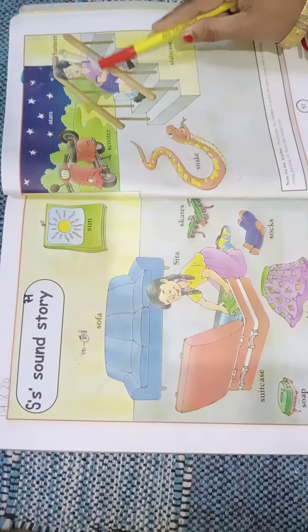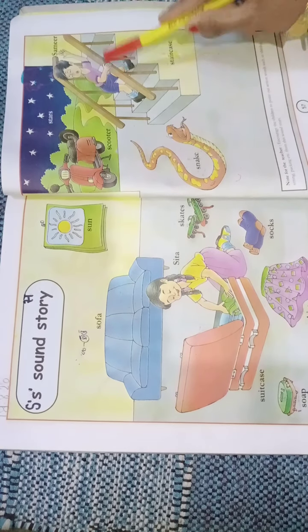Who is he? This is Samir. This is the staircase.